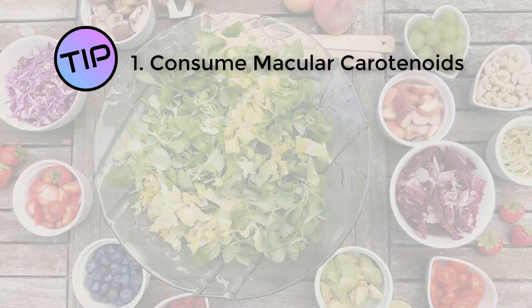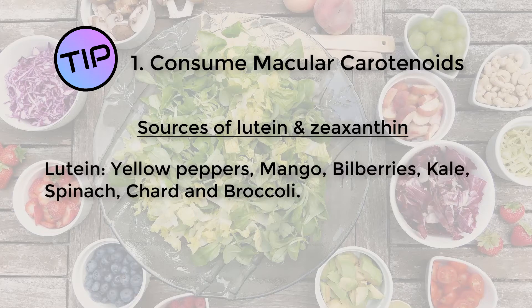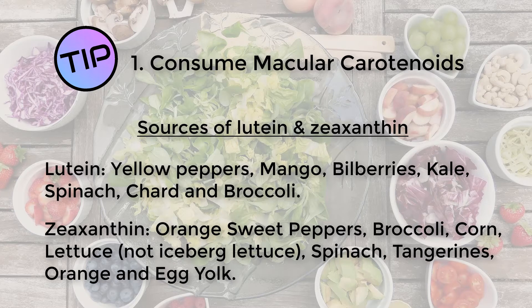So what types of food should you be eating to get plenty of lutein and zeaxanthin on a day-to-day basis? As a general guide, it's predominantly plants, and the more yellow or orange in colour they are, the better. Lutein is found particularly in yellow peppers, mango, bilberries and green leafy vegetables such as kale, spinach, chard and broccoli. Zeaxanthin on the other hand can be found in orange, sweet potatoes, broccoli, corn, lettuce — not including iceberg lettuce — spinach, tangerines, orange, and also for non-vegetarians, egg yolk.